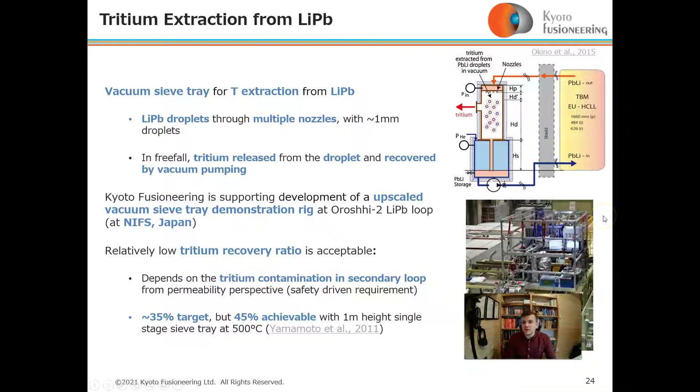Vacuum sieve tray technology for tritium extraction from lithium-lead, also developed at Kyoto University, uses a series of sieves where lithium droplets pass through multiple nozzles. In free fall, tritium is released from those droplets and recovered via vacuum pumping.